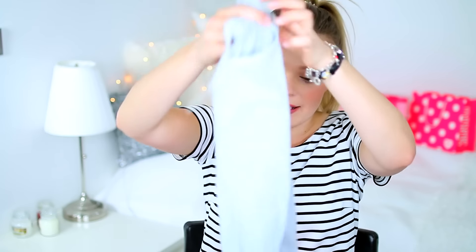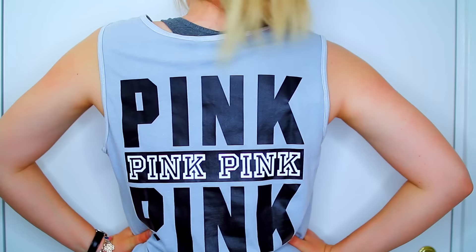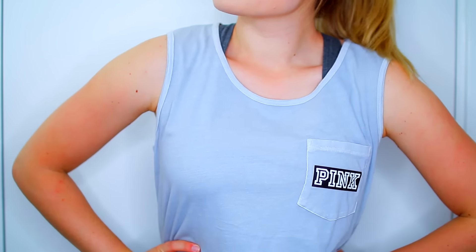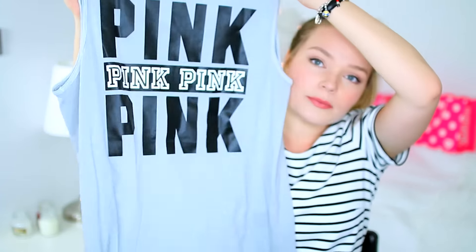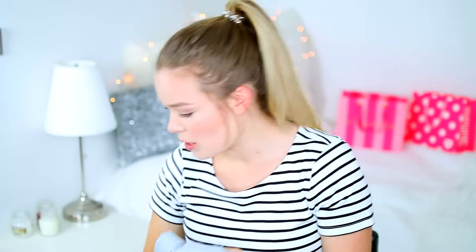I got two tank tops that I thought would be great for working out. They were on sale — originally 26 pounds, now 18 pounds. What a bargain! So this first one is just a gray muscle tee style tank top. It says pink in black and white, and the back is fairly cool with the pink branding.